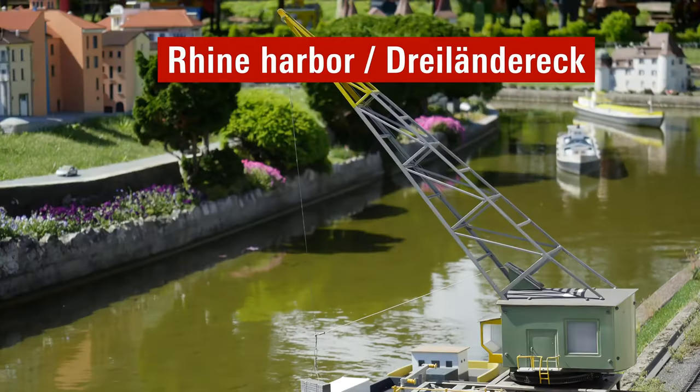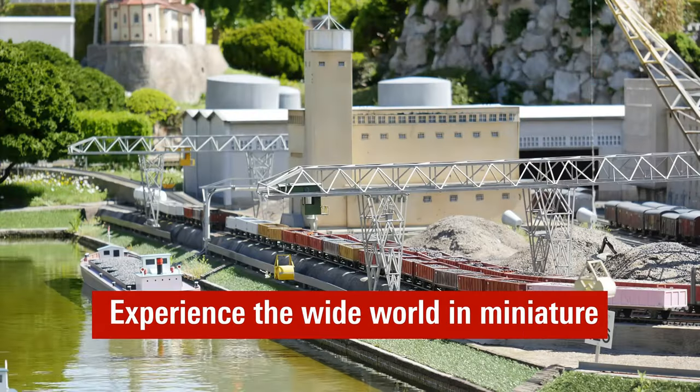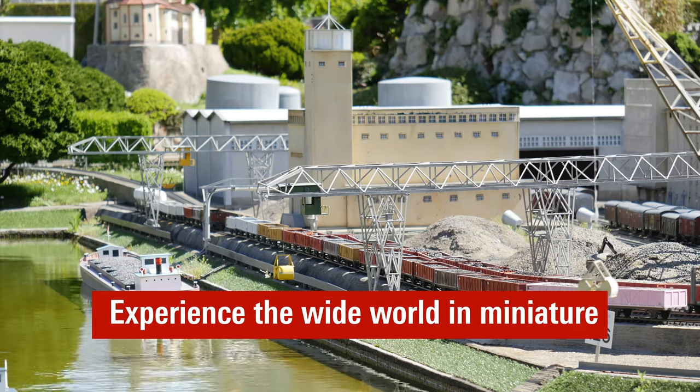It's a treasure trove of unique items, including key rings, magnets, mugs, pins, puppets and more.